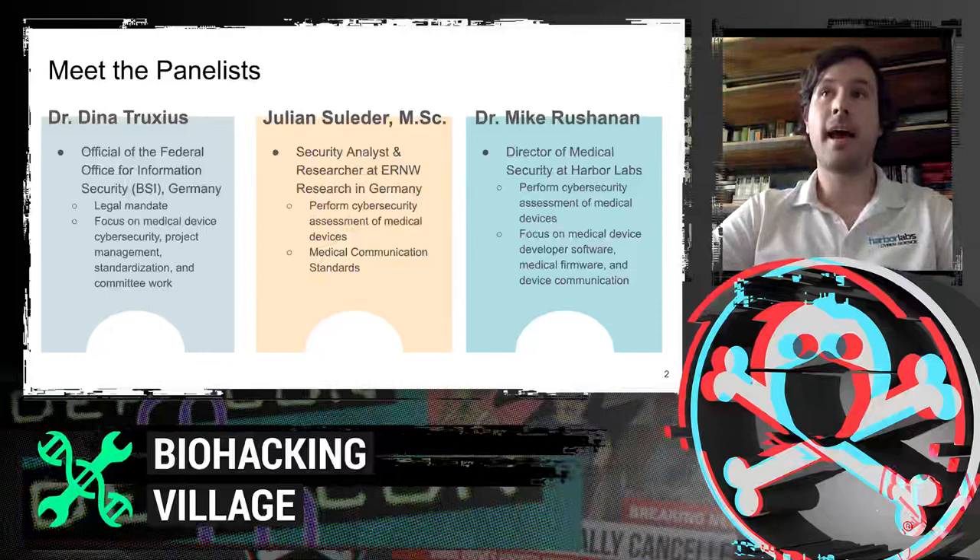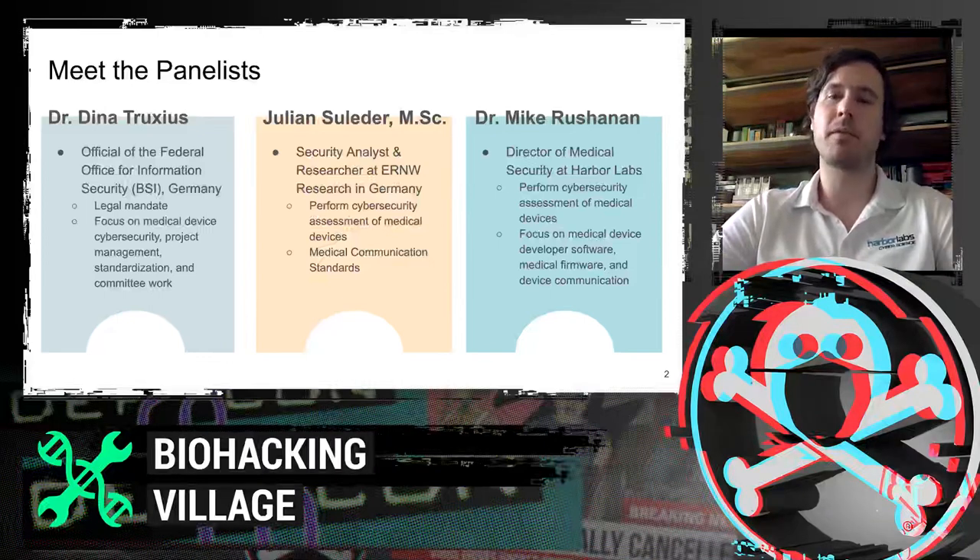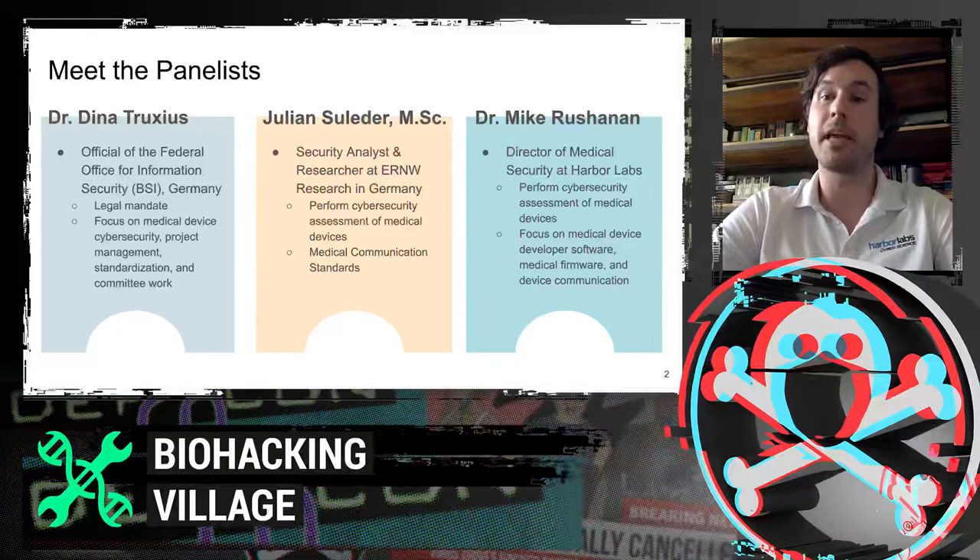And hey, I'm Michael Shannon. I'm the Director of Medical Security at Harbor Labs. I perform cybersecurity assessments of medical devices for a number of manufacturers and a number of different medical devices. I tend to focus on software, medical firmware, and device communication protocols, especially cryptography.